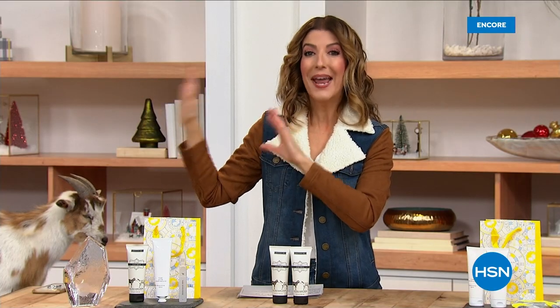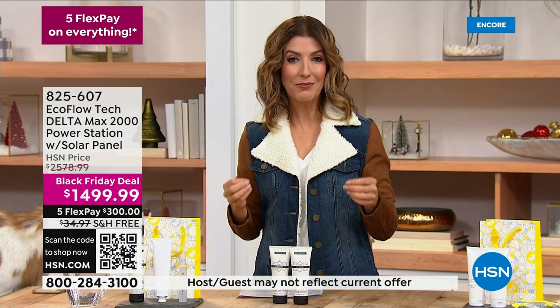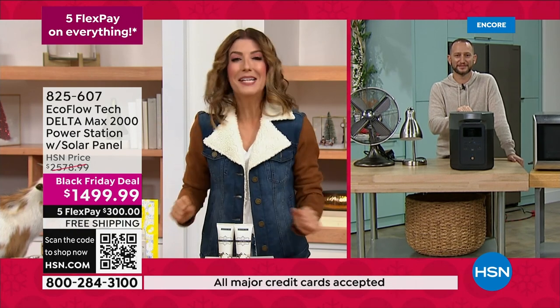We decided we couldn't wait to air this over the Thanksgiving weekend. My friend Justin Hyatt is going to tell you about EcoFlow and why every household should have one. So nice to be with you today, and I love sharing the story of EcoFlow with everyone. Give everyone a little sneak peek.